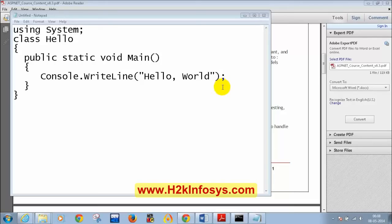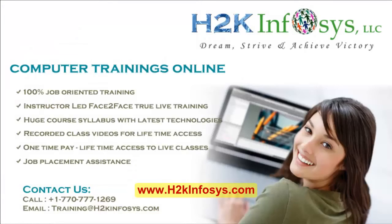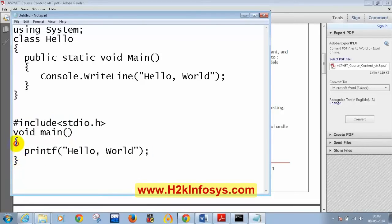C language is not object-oriented — it is structured programming. In C# we call 'System' a namespace, whereas in Java we call it a package. A namespace is a collection of classes or even a collection of namespaces. Console is a class which is present inside the System namespace, and that is the reason why I have to write 'using System' — to include the Console class.